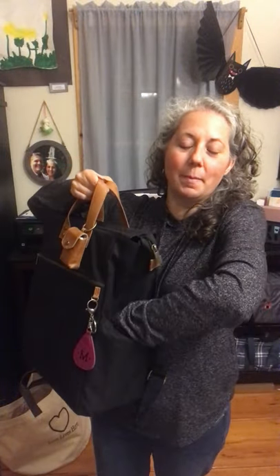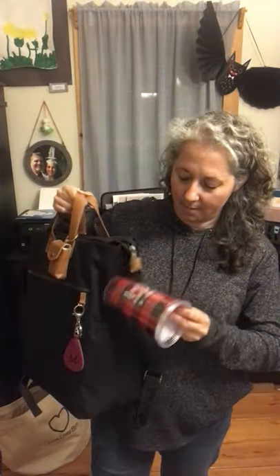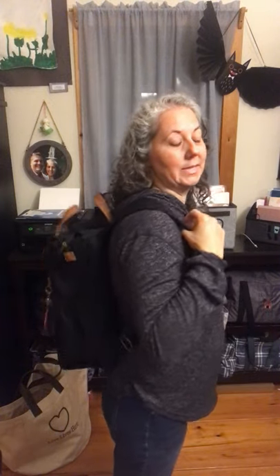It's got these beautiful deep pockets here — I love how deep they go. You can put a water bottle, keys, or a wallet in there, very snug and secure. It's got beautiful padded straps that are very easy to adjust, super comfortable and stylish. I love that it just blends style and function.